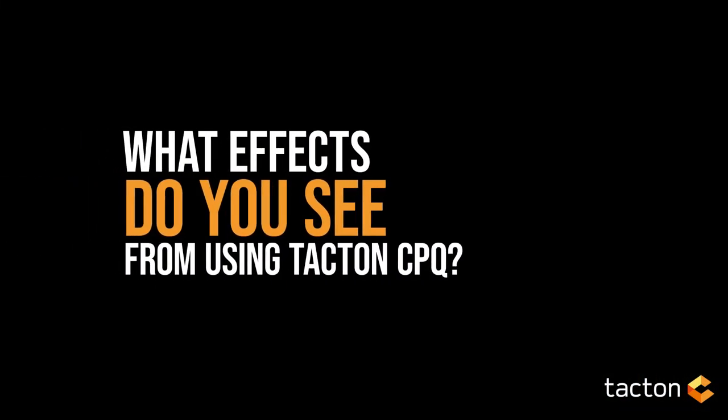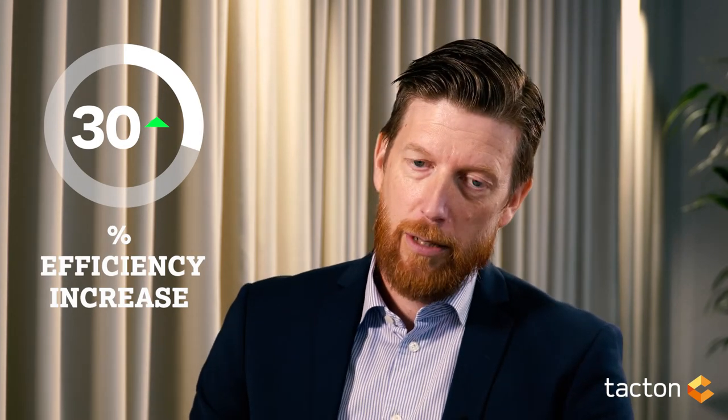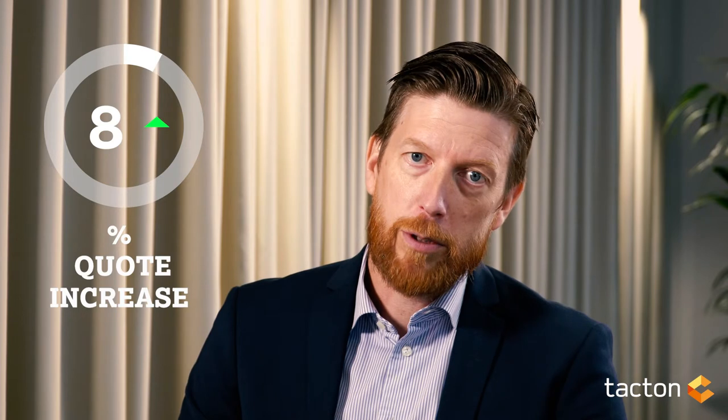These data points are normally data points that you're already aware of, and as I sometimes say, if you don't have them you should have them — it's the work that needs to be done anyway. Based on the research we've done on our current install base, and those are pretty impressive numbers, we're talking about a 30% efficiency increase. We're also looking at an 8% increase — and these are averages — in the number of quotes being delivered, and we also see a dramatic reduction in the number of order errors.